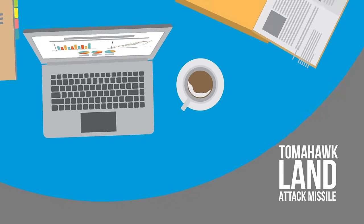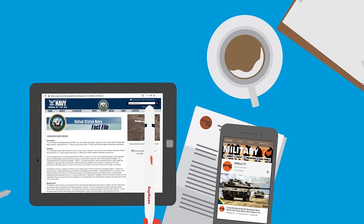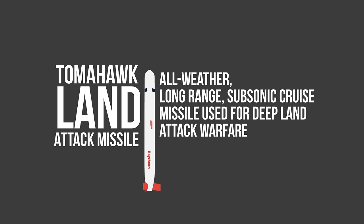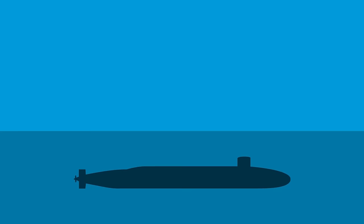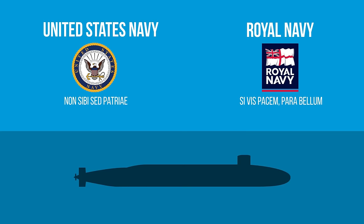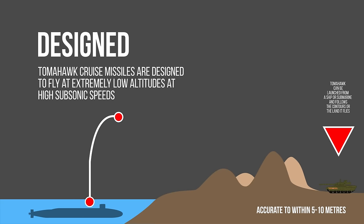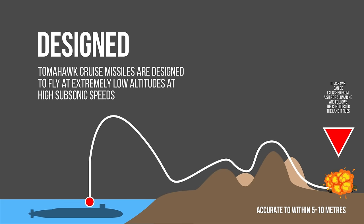According to Navy.mil, the Tomahawk Land Attack Missile is an all-weather long-range subsonic cruise missile used for deep land attack warfare, launched from U.S. Navy surface warships and U.S. Navy and United Kingdom Royal Navy submarines. Tomahawk cruise missiles are designed to fly at extremely low altitudes at high subsonic speeds and are piloted over an evasive route by several mission-tailored guidance systems.